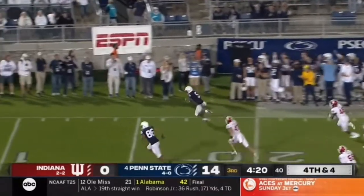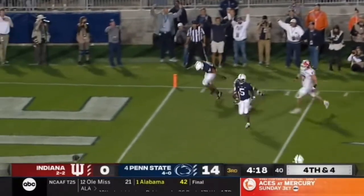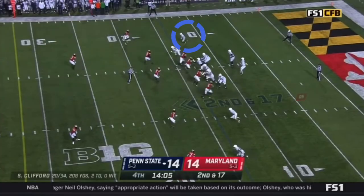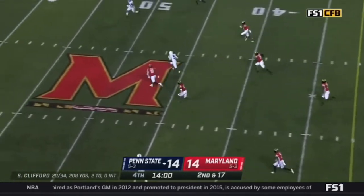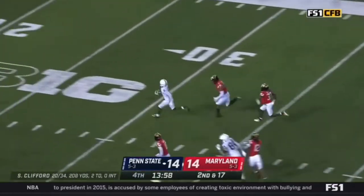Three things I like about Dotson: speed, hands, and smooth route running. Let's look at the speed first. He makes the catch and now watch him go — hits another gear, and nobody can even touch him.